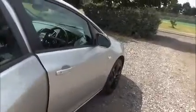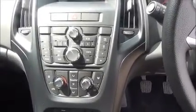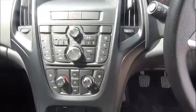Split rear seats. Half leather interior. ISOFIX. Storage. Radio and CD player. Bluetooth. Air conditioning. Multi-function steering wheel. Electric windows and door mirrors.